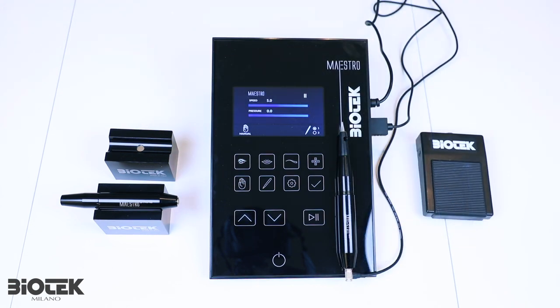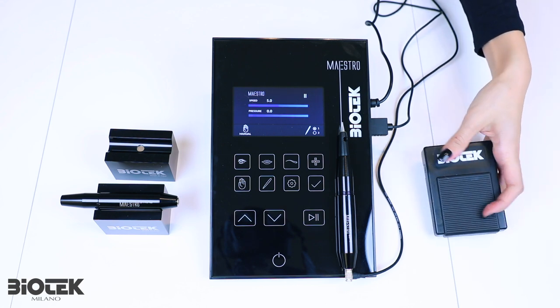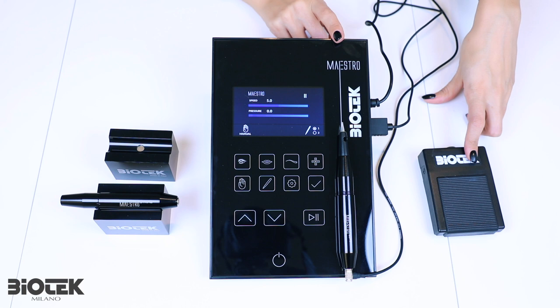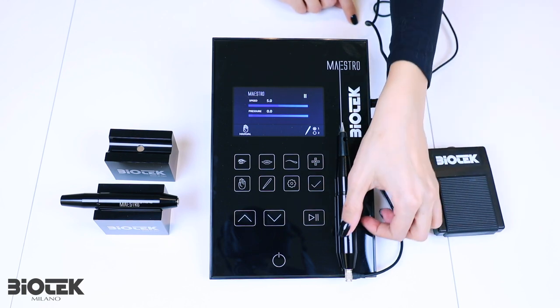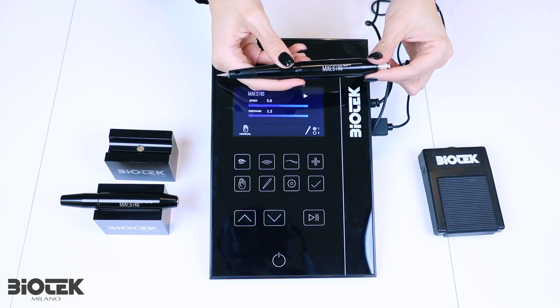Last but not least, the wireless pedal — the pedal without any cable — designed to let you work freely during procedures. The pedal is already pre-equipped with a rechargeable battery, which can be recharged using the same cable that brings electricity to your intelligent control unit. Simply press the pedal to start the motor of your handpiece, and press again to pause it.